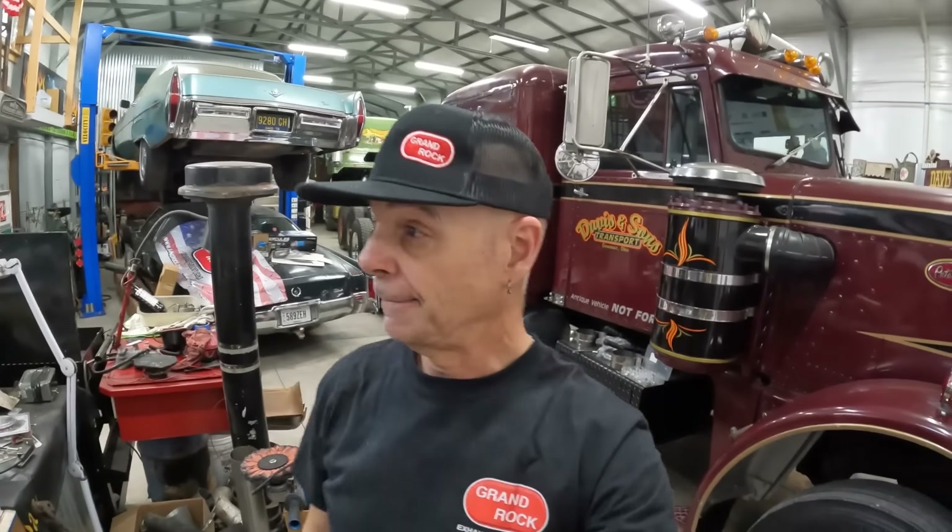Grand Rock has really stepped up to the plate here. We've been working on part numbers and trying to get things right, and we've got an exhaust system. We're complete with brackets, which I have already mounted in anticipation. We're going to do an install video, and the guys from Grand Rock are going to come down to the lounge and we're going to do an install. That will be an episode to show you.